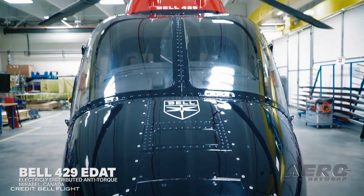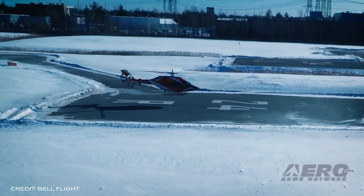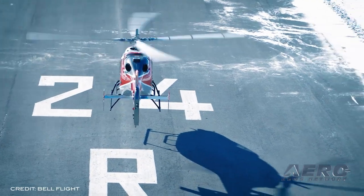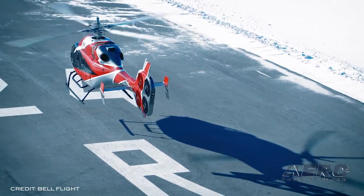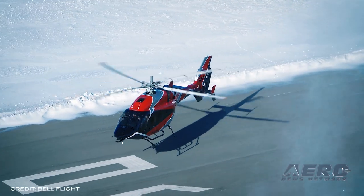Due to a media leak, Bell Helicopter has taken the wraps off an intriguing helicopter configuration. By marrying a Bell 429 to a quadcopter-style electric multi-rotor tail assembly, the Bell EDAT could offer exciting new capabilities and efficiencies to the already rugged 429 and other Bell airframes. A fly-by-wire system manages the four electric ducted fans and their simple fixed-pitch blades that comprise the tail rotor assembly.